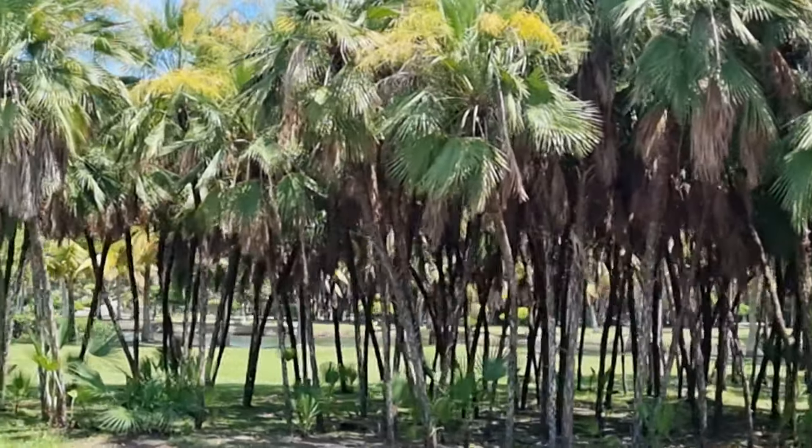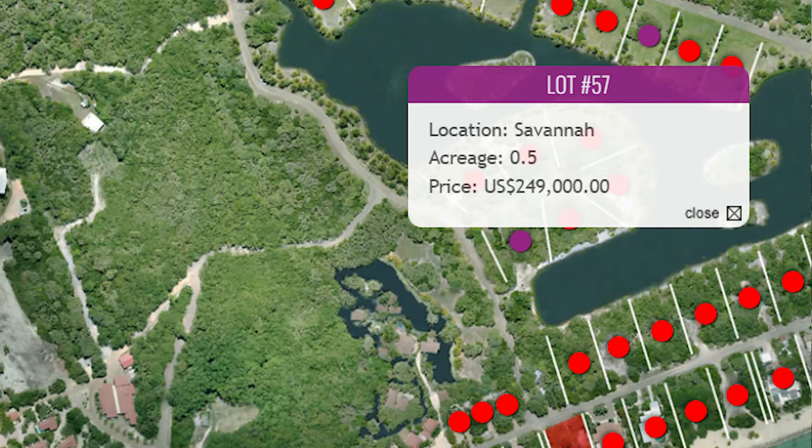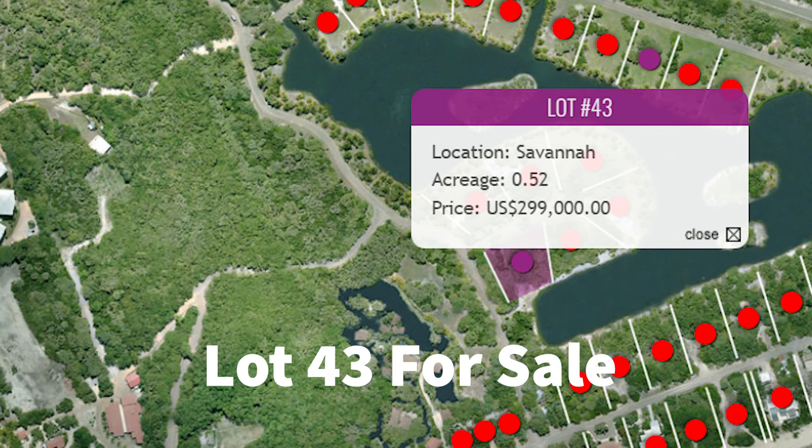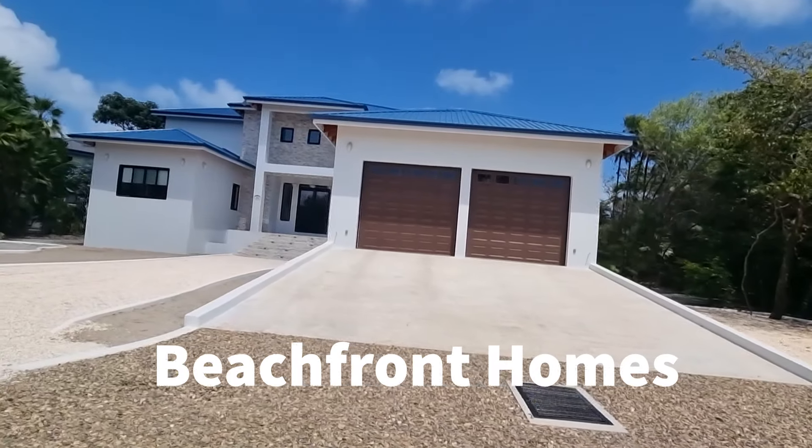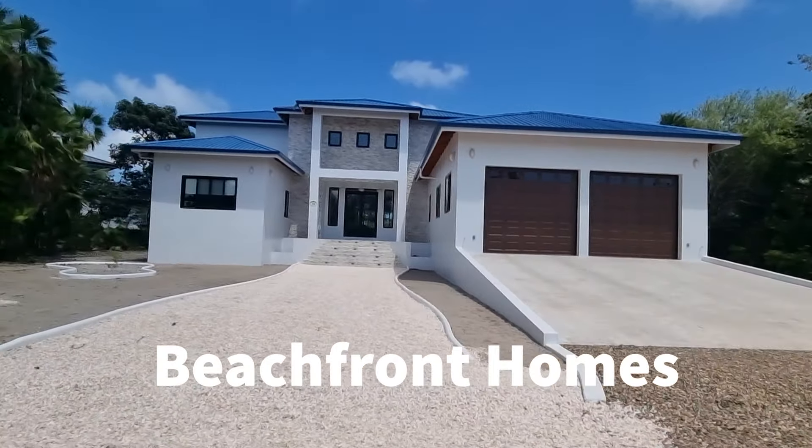After we pass lot 52 and go down a ways, we come to lot 57, which is one of the available lots for sale. This particular lot is half an acre and it's $249,000. We also have lot 43 on the interior lagoon for sale — it's 0.52 of an acre for $299,000.